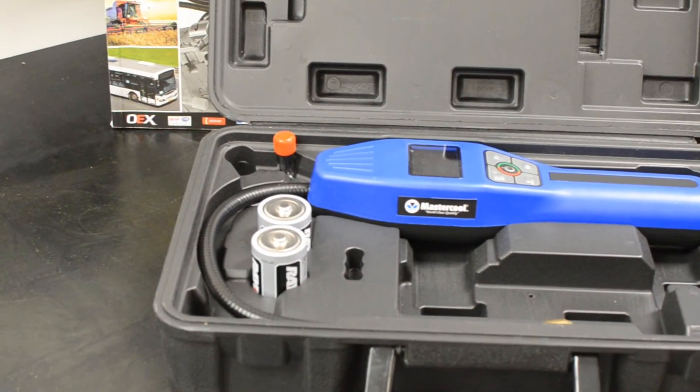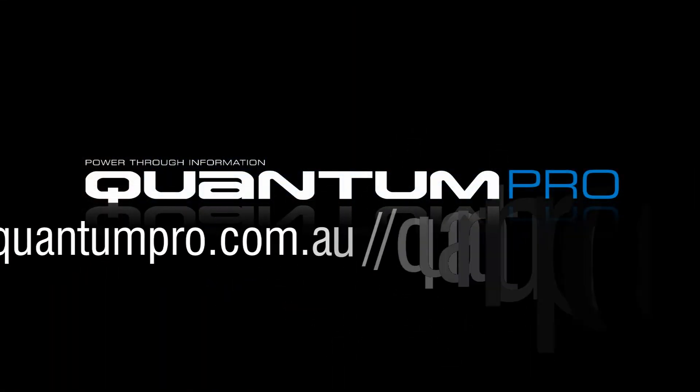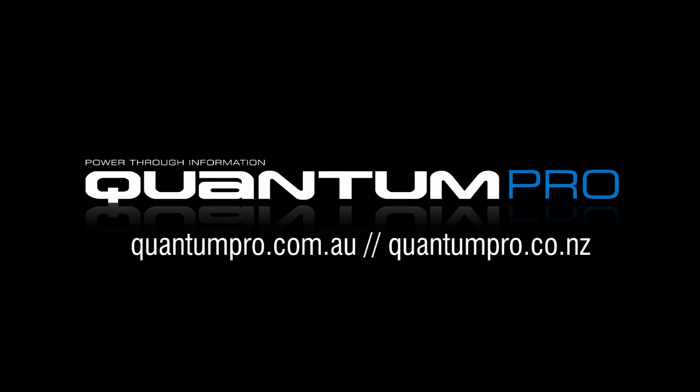To order your leading air conditioning parts, tools and gas, including the Mastercool IntelliSense Refrigerant Leak Detector, visit quantumpro.com.au or quantumpro.co.nz today.